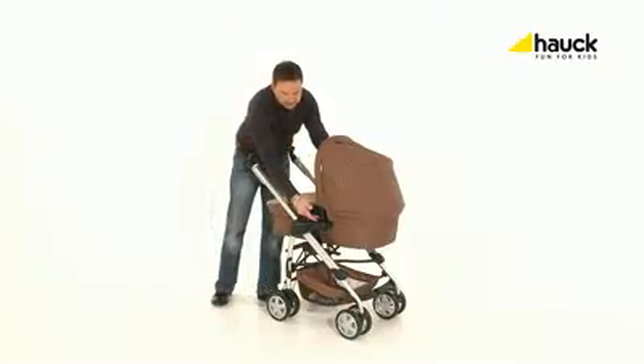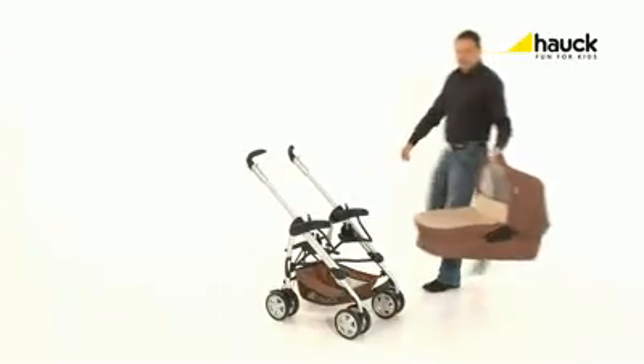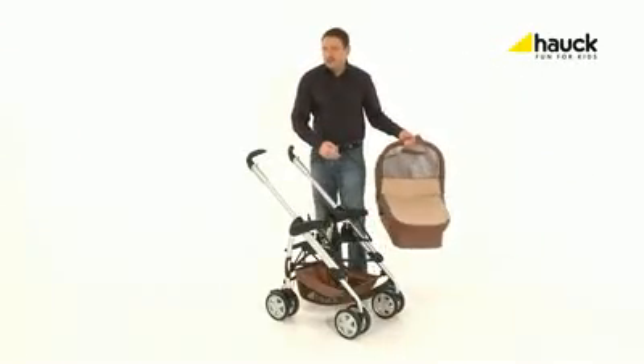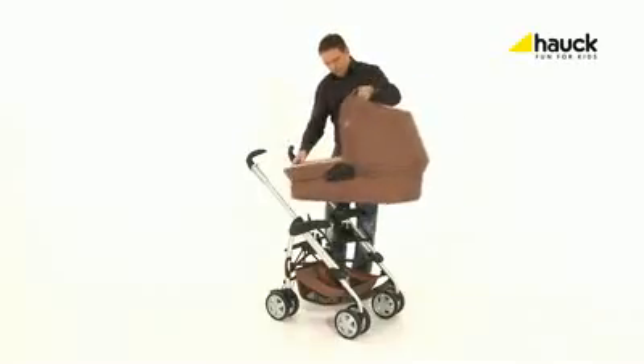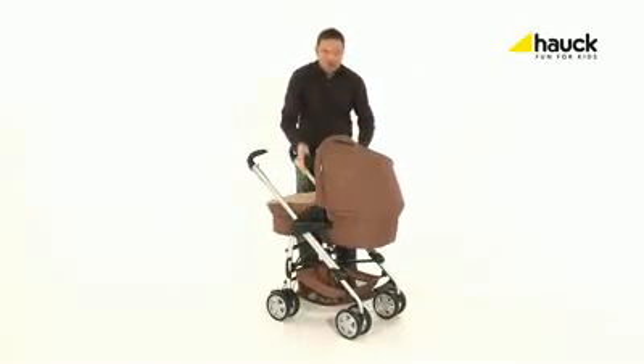On the left and on the right side underneath you find two buttons — just press the buttons, lift, done. It is easy to remove the pram, and so is the attachment: just take the pram, put it into position, click, done.